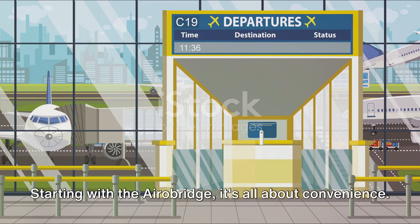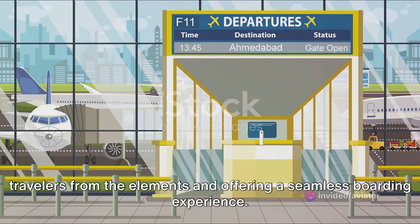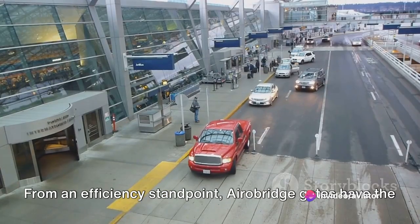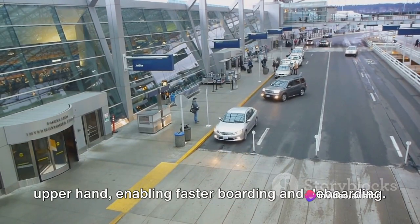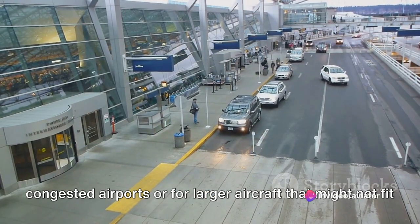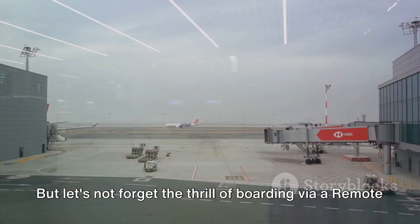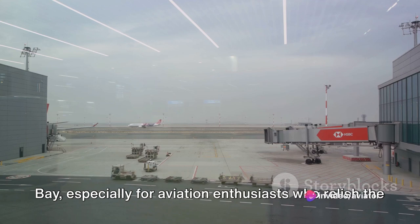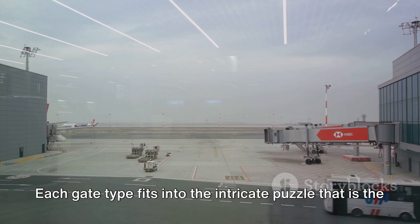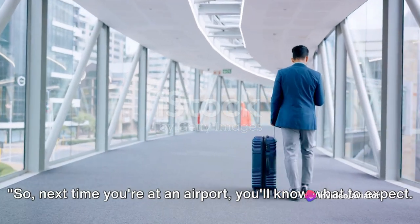So how do aero bridges and remote bays stack up against each other? Aero bridges are all about convenience — connecting directly to the terminal, shielding travelers from the elements, and offering a seamless boarding experience. Remote bays, while requiring a short bus ride, can offer a unique view of the airport's operations. From an efficiency standpoint, aero bridge gates have the upper hand, enabling faster boarding and deboarding. However, remote bays provide flexibility, especially at congested airports or for larger aircraft that might not fit at the terminal. In terms of comfort, aero bridge gates take the lead again, but let's not forget the thrill of boarding via a remote bay, especially for aviation enthusiasts who relish the up-close interaction with the aircraft.